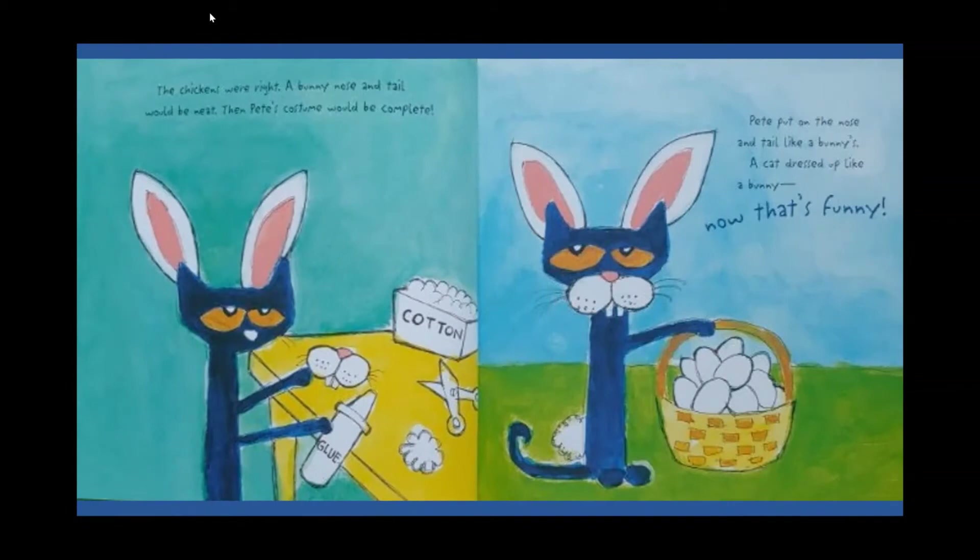The chickens were right — a bunny nose and tail would be neat, then Pete's costume would be complete. Pete put on the nose and tail like a bunny. A cat dressed up like a bunny — now that's funny!